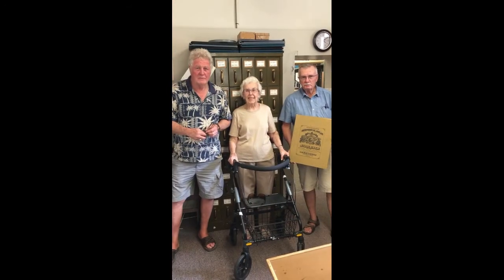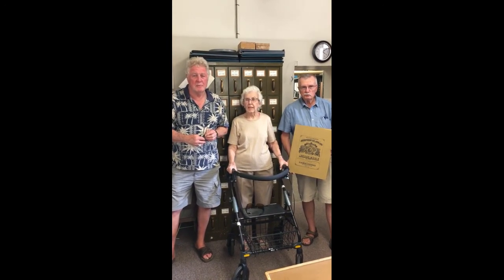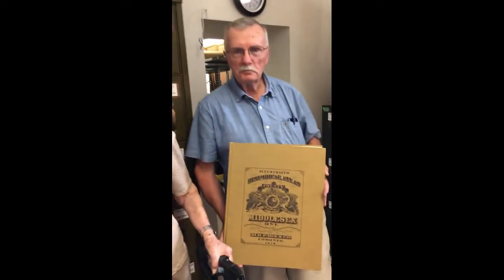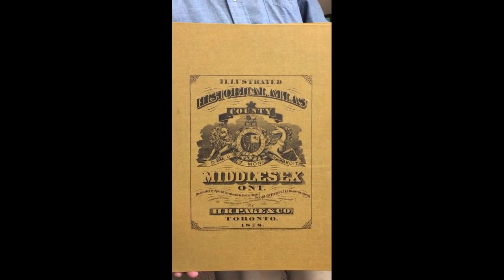We need a county archives because this archives is wonderful, but if the young people don't step up and take over, all what we have gathered will be lost. At the end of the day what we'd like to do is emphasize the importance of a proper facility where there's climate control and humidity control to ensure proper preservation of these important documents. We would like to move forward with that and we do endorse the efforts toward a county archive.